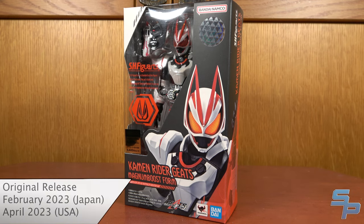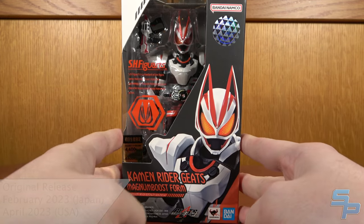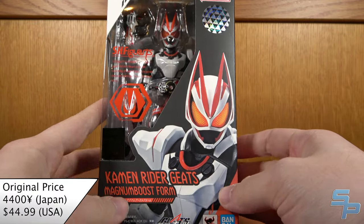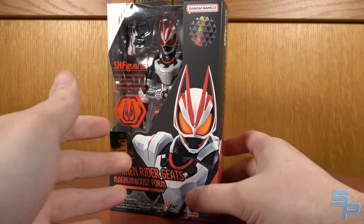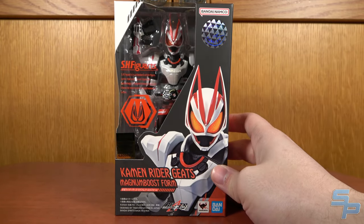This is Sanad here and welcome to my review of the SH Figuarts Kamen Rider Geats' Magnum Boost Form. This is of course the main rider of the current Kamen Rider series, Kamen Rider Geats. He is the star of the stars and this is the first Figuarts release in the Geats lineup.